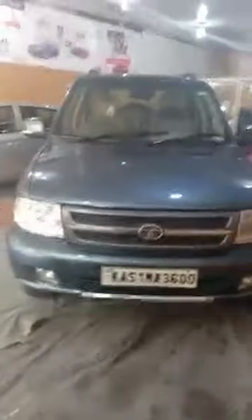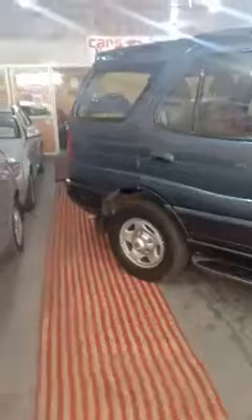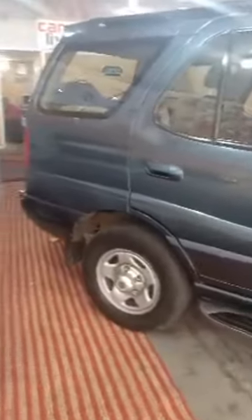This is the beautiful Tata Safari Dicor VTVT EX 2010 model, single owner diesel variant. It's in a metallic blue color. You can see the entire body line — very neat and cleanly maintained. It's a tall SUV beast, one of the best in-class variants launched from Tata. The back side is quite neat and clean, very beautifully kept.